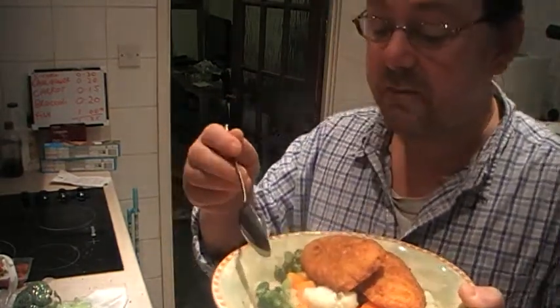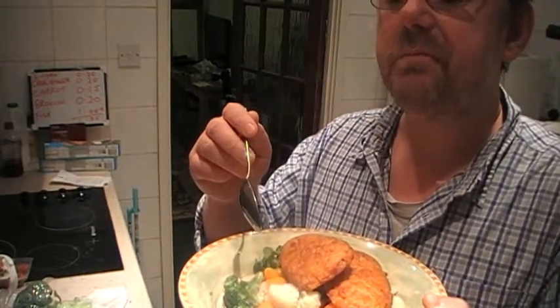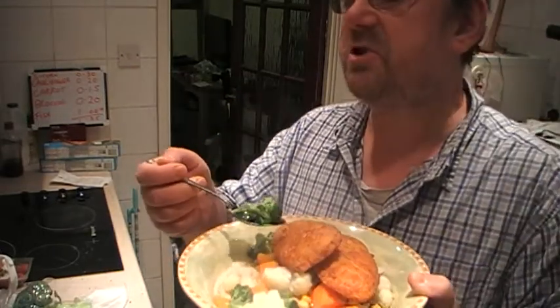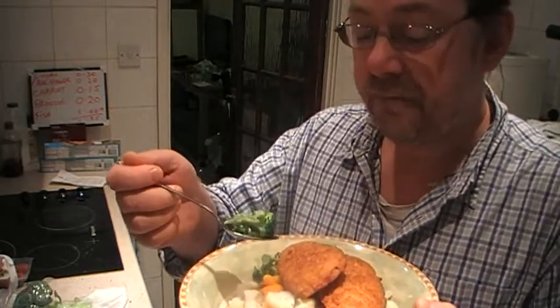Cauliflower tastes great. I mean I have eaten fresh veg before, but not for a long time. It's amazing — I actually recognize that taste as cauliflower. It's not just some big lump of veg; it actually tastes good.